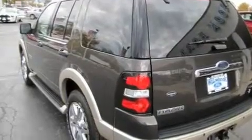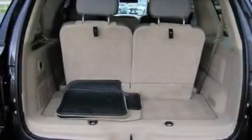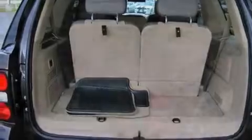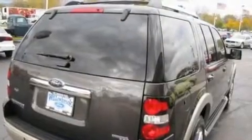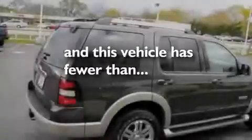Its top features include cruise control, an auto-dimming rearview mirror, front and rear reading lights, a CD player, leather seats, a double wishbone independent front suspension, alloy wheels, a low-tire pressure indicator, an external temperature gauge, and this vehicle has fewer than 40,000 miles on the odometer.